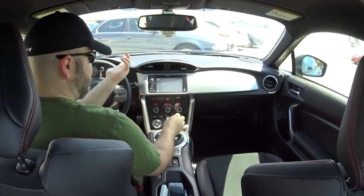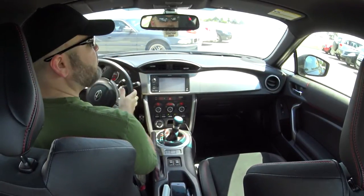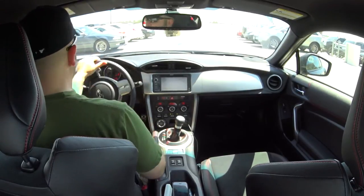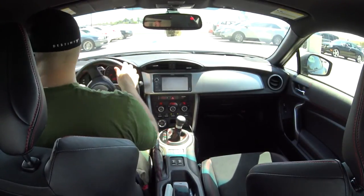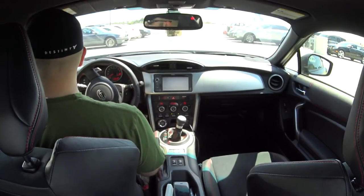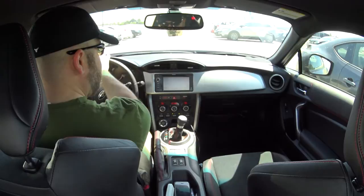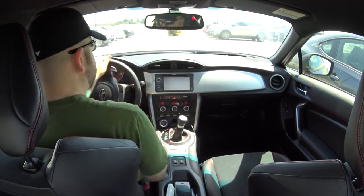He's got a BRZ as well — we've got twins, two DGM BRZs. It is really nice having the backup camera; it lets you get really close to walls and things.